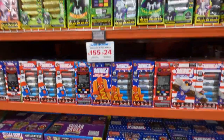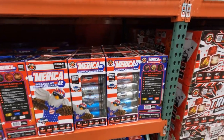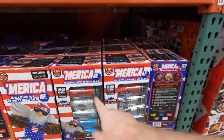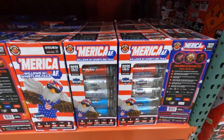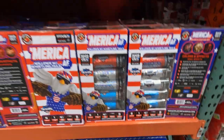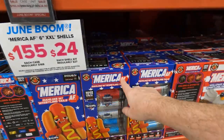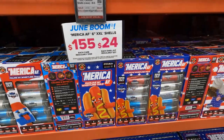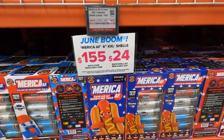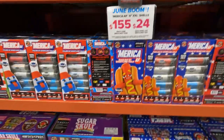We also have America AF — that is the Triumph. I think I've actually shot these before. Again, six shells in these little packs. A kit is normally $27, on sale for $24 in June. Again, six inch XXL shells, and then a case is $155.